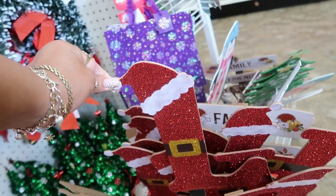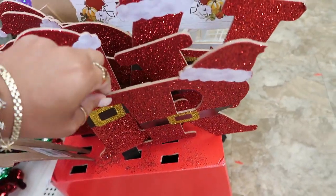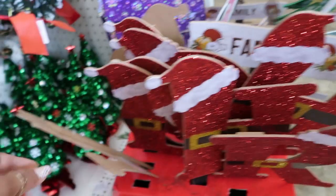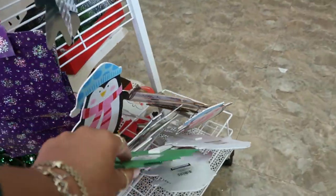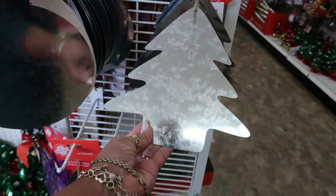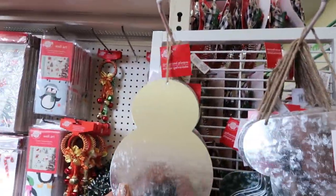There are monogram yard sticks with little Santa hats — real glittery. I think they're cute though; I don't want to touch them too much. They still have these over here — galvanized plaques with the ornament, the tree, the stocking, and the snowman.